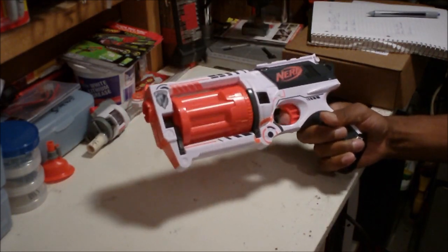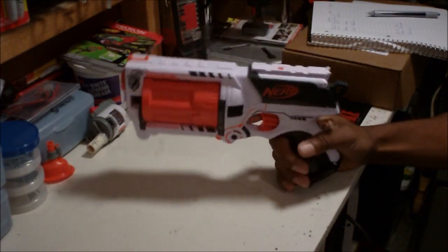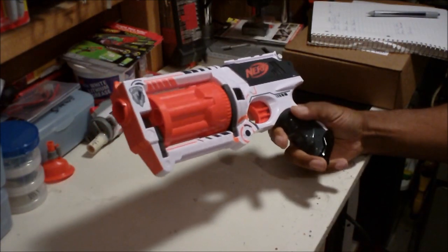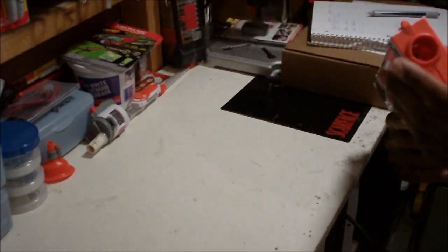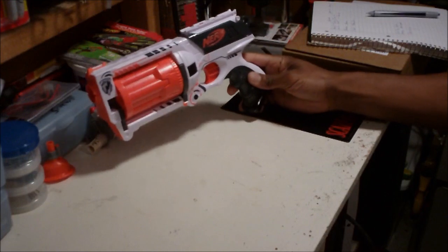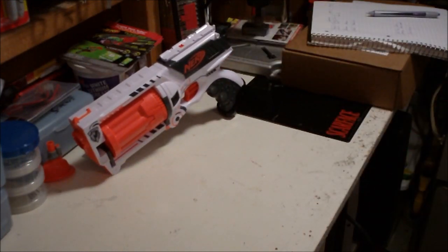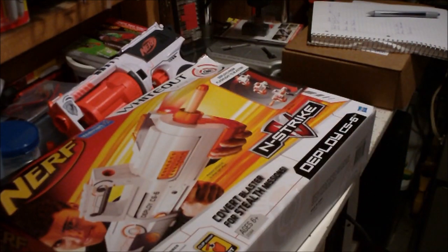I was surprised about that, but the Maverick is awesome — I'm getting like 60 feet per second dart speed out of this thing. It's crazy, I don't know what they did to it, but it's very impressive. There's the Deploy, which is just a standard Deploy repaint.